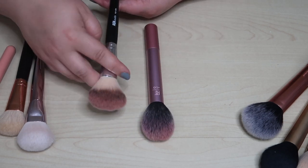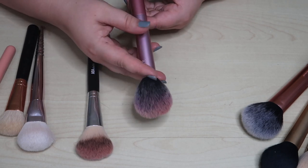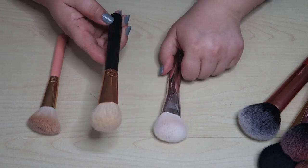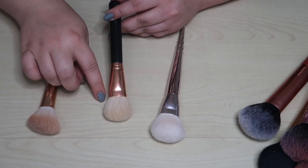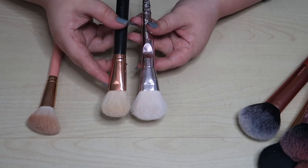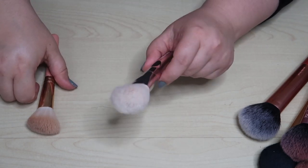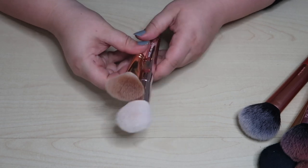For bronzer I have an old Morphe brush I was trying to dupe — I love the shape and perfect size. I found this Wet and Wild one that's slightly bigger but works. I also have an AOA Studio one I've been using for bronzer recently. I'm going to declutter the Morphe and keep the Wet and Wild and AOA Studio as my two bronzing brushes.